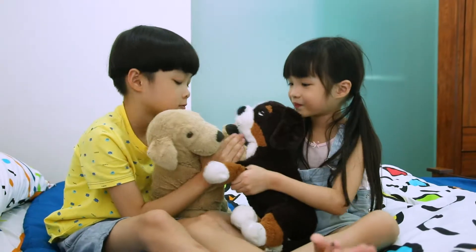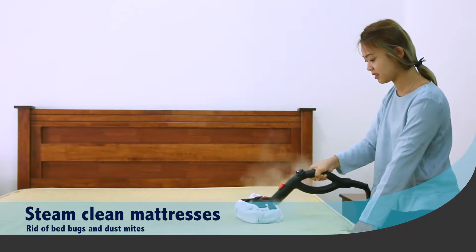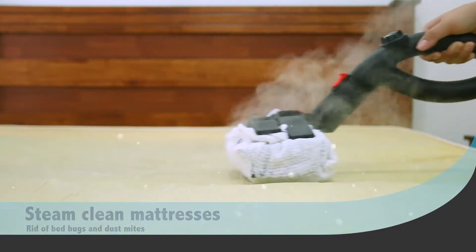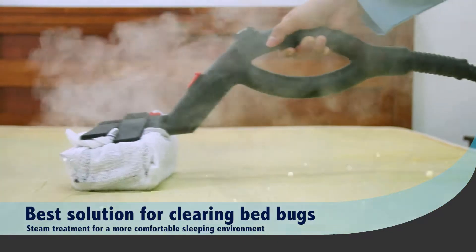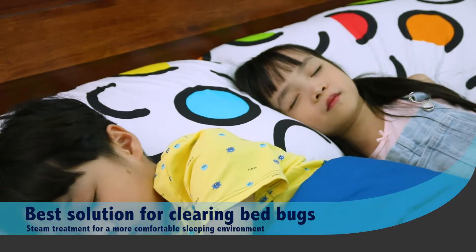Vacuum cleaning on beds and mattresses is never enough. Steam treatment is the best way to get rid of bed bugs and dust mites easily without harmful chemicals, giving your family a comfortable and allergy-free environment.